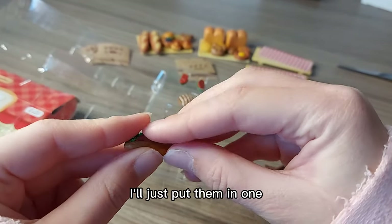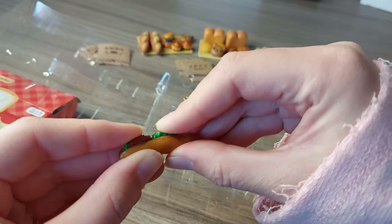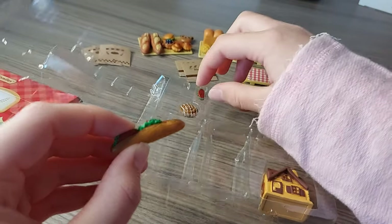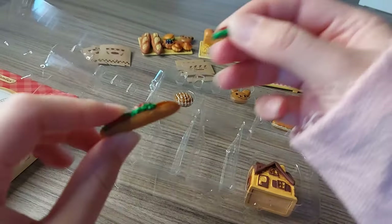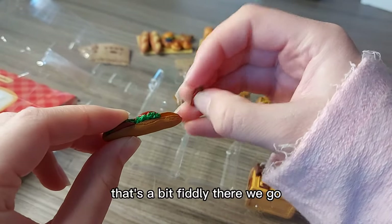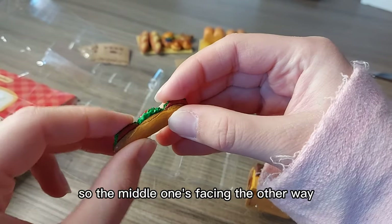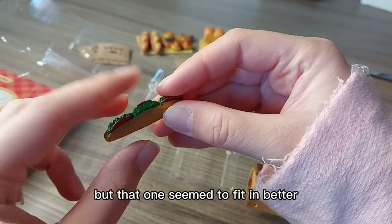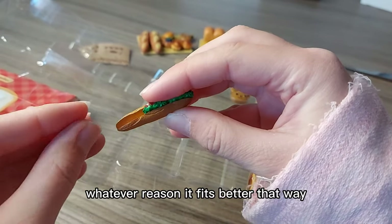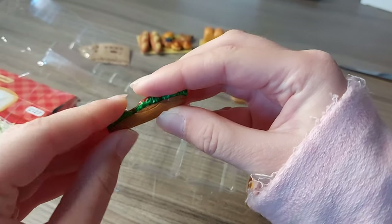I'll just put them in — one, two, three. That's a bit fiddly. I've put that in so the middle one's facing the other way, but that one seemed to fit in better, so maybe I'll turn them all that way. For whatever reason, it fits better that way.